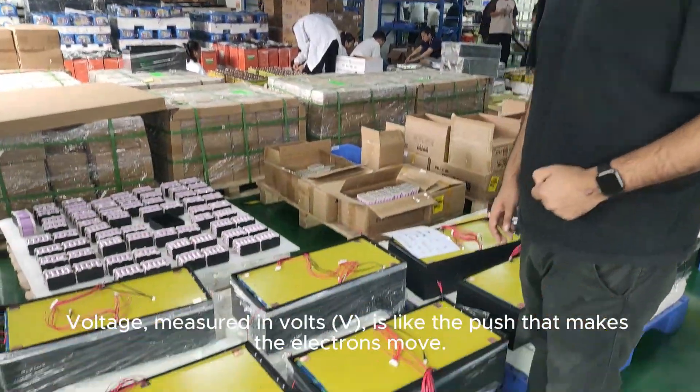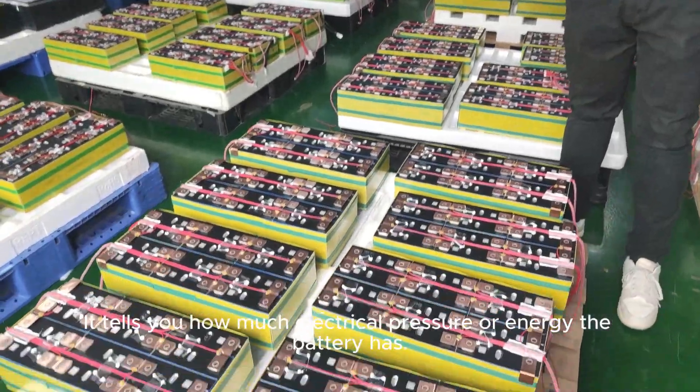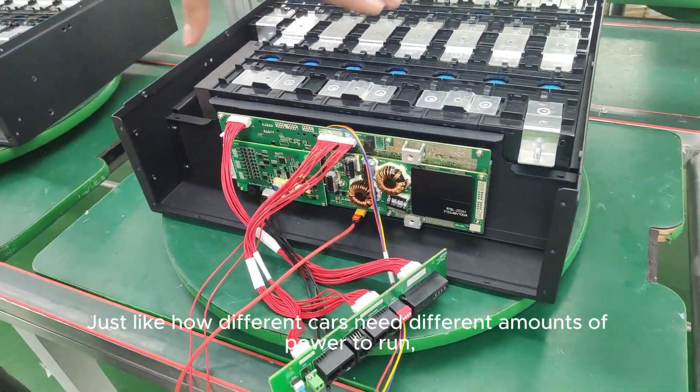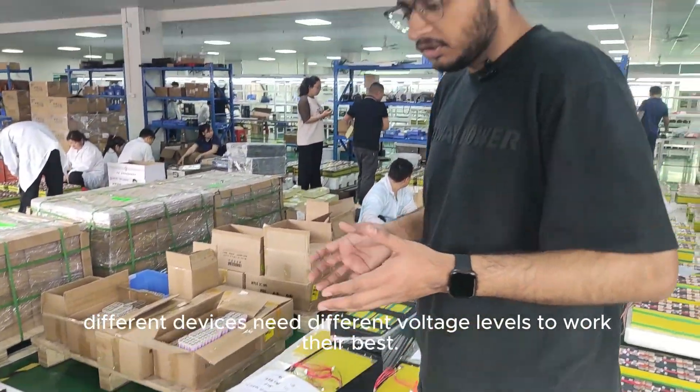Voltage, measured in volts (V), is like the push that makes the electrons move. It tells you how much electrical pressure or energy the battery has. Just like how different cars need different amounts of power to run, different devices need different voltage levels to work their best.